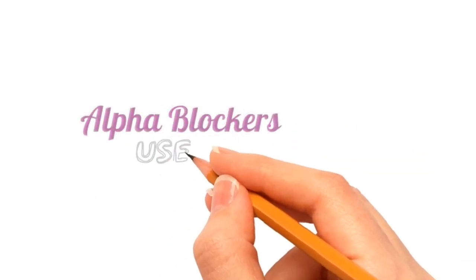Hello friends, we will now learn an easy method to memorize the uses of alpha blockers.